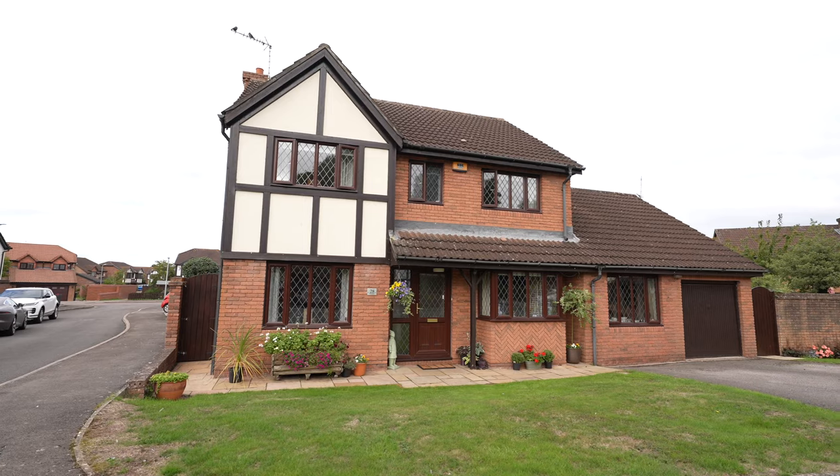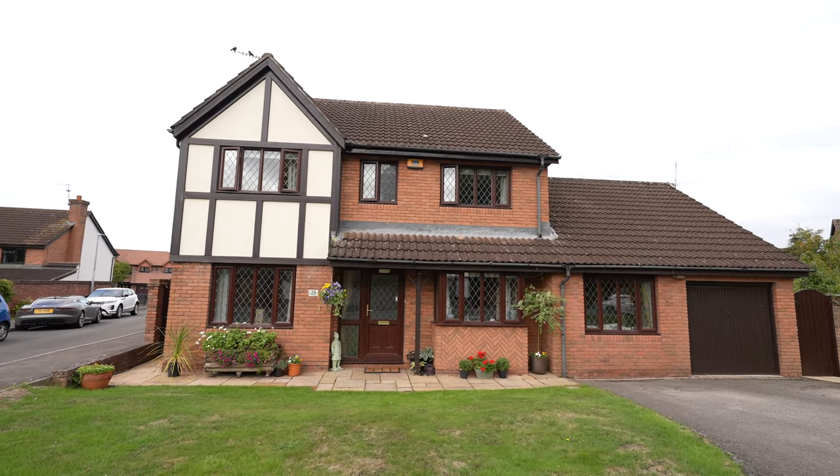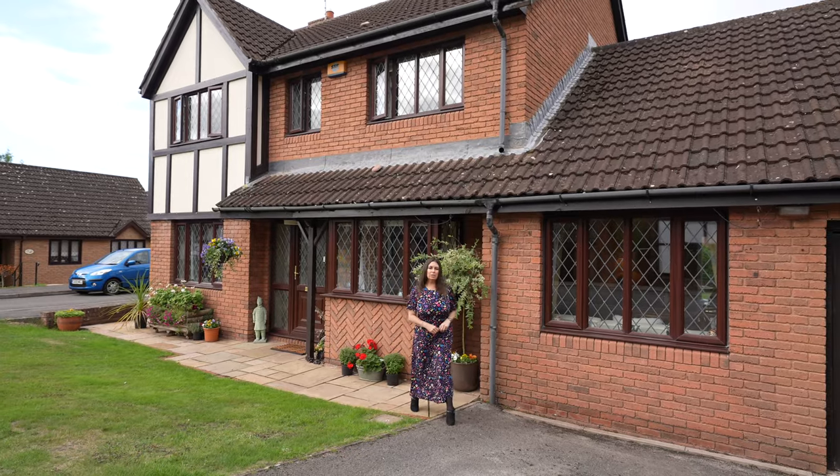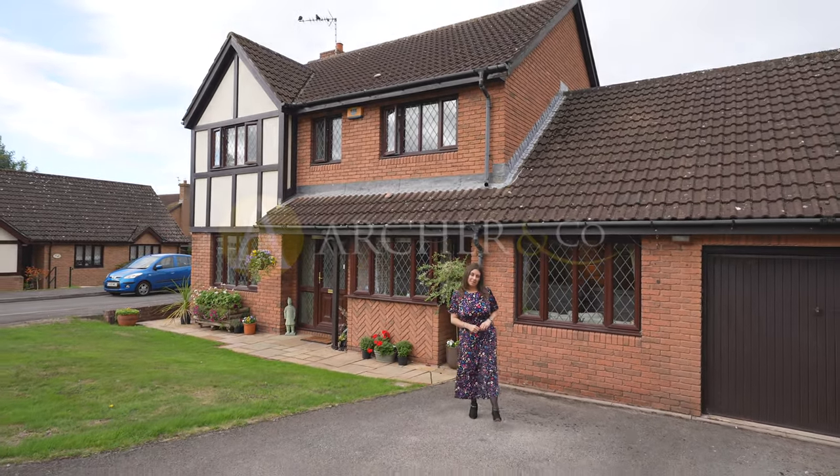It is worth noting that the property has two large loft spaces, both of which are boarded with lighting. Thank you so much for joining me today at Treetops. If you have any questions or if you'd like to arrange a viewing, then please give us a call.